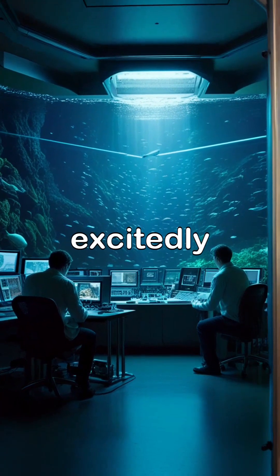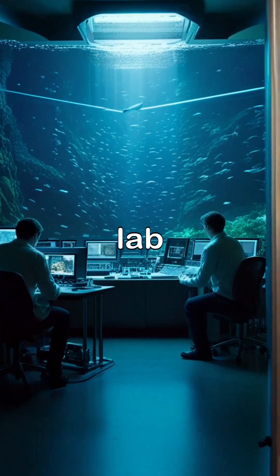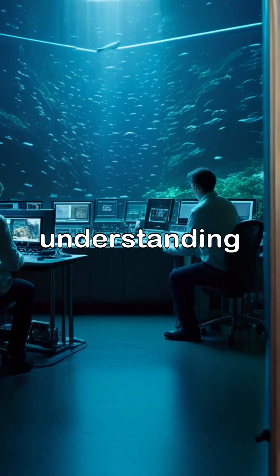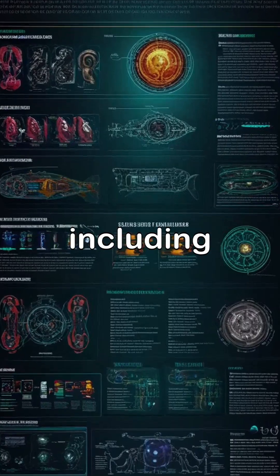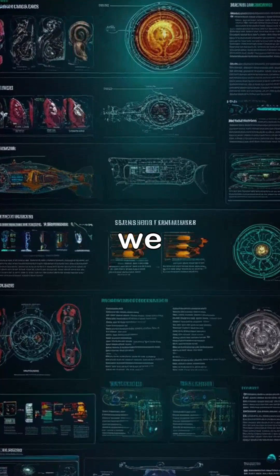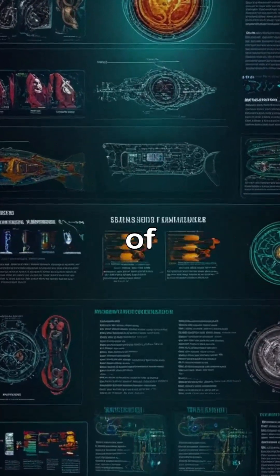The research team is excitedly analyzing the intricate design of the underwater periscope fish in their lab, noting how its unique adaptations can revolutionize our understanding of low-light vision. Concepts taken from nature are now paving the way for innovative technologies, including groundbreaking advancements in medical imaging. Stay tuned as we unveil more about how this fascinating fish continues to influence the fields of science and medicine.